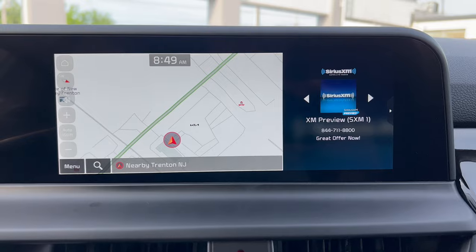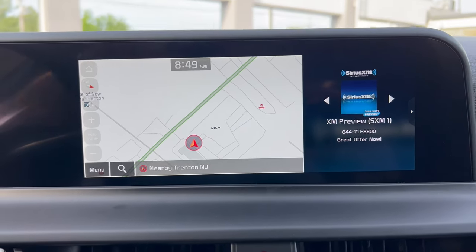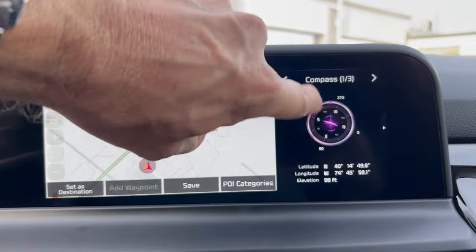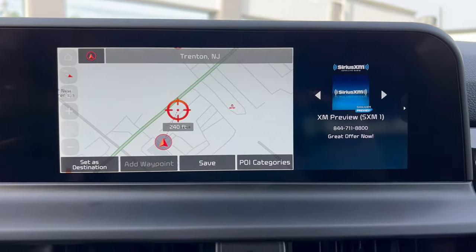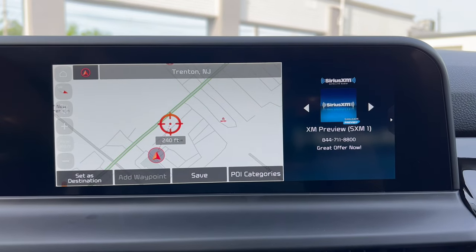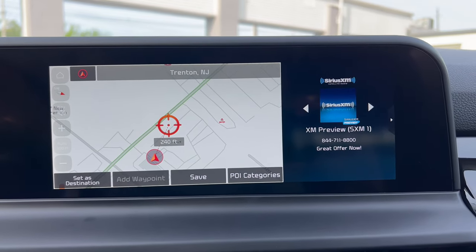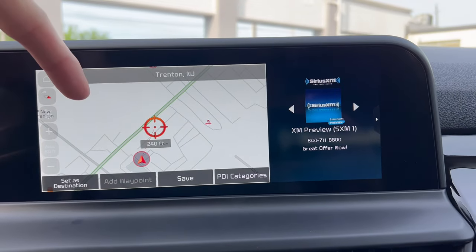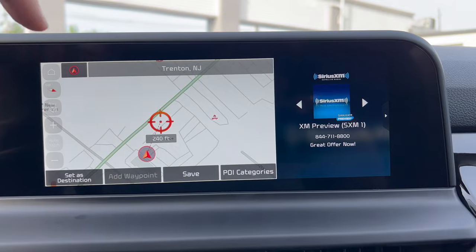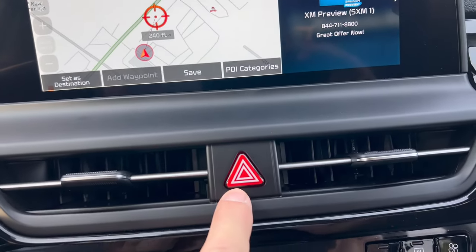The infotainment system is Kia's 10.25-inch touchscreen with wired Apple CarPlay and wired Android Auto. It's responsive with a nice dual-panel layout. However, for 2024 Kia really needs wireless CarPlay and Android Auto — almost all automakers have this on their larger screens. I've been saying this for a year now: Kia and Hyundai need to get on the ball with wireless connectivity on their larger screens.